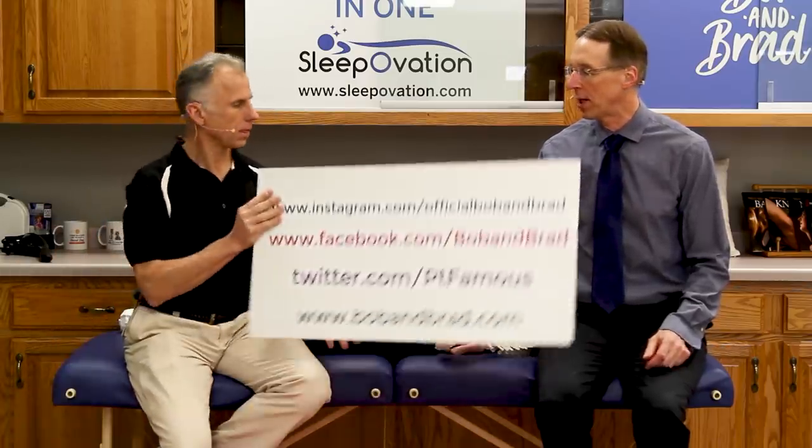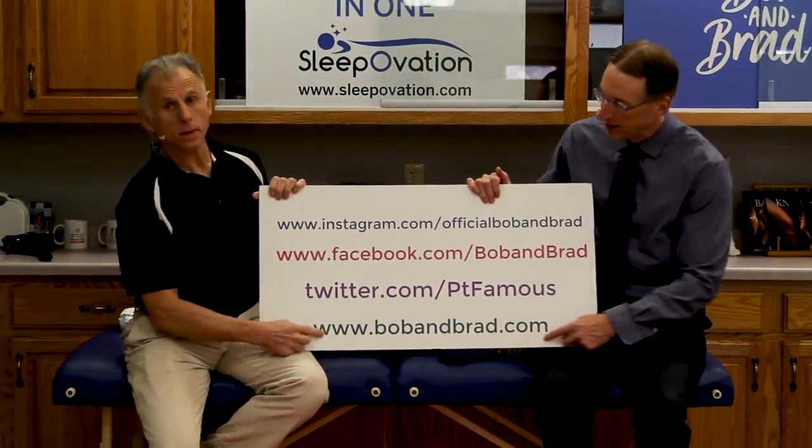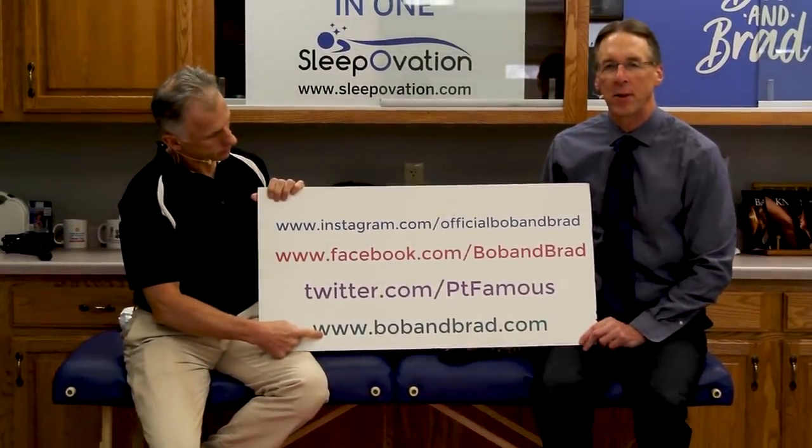If you're new to our channel, please take a second to subscribe to us. We provide videos on how to stay healthy, fit, pain-free, and we upload every day. Also, you wanna join us on our social media channels — especially go to the giveaway section at Bob and Brad. We're always giving something away.